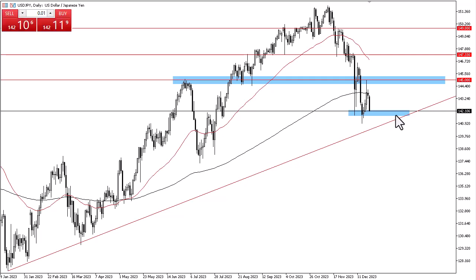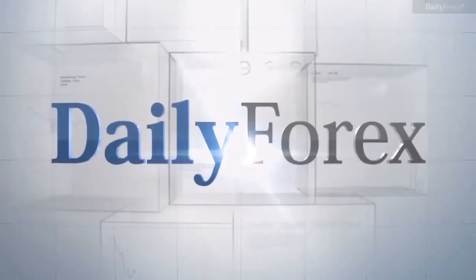Both central banks are very loose. I don't really want to buy the Japanese yen, but I don't necessarily want to short it against the dollar either. If I buy something against the yen, it's probably going to be something like the pound or the Aussie.